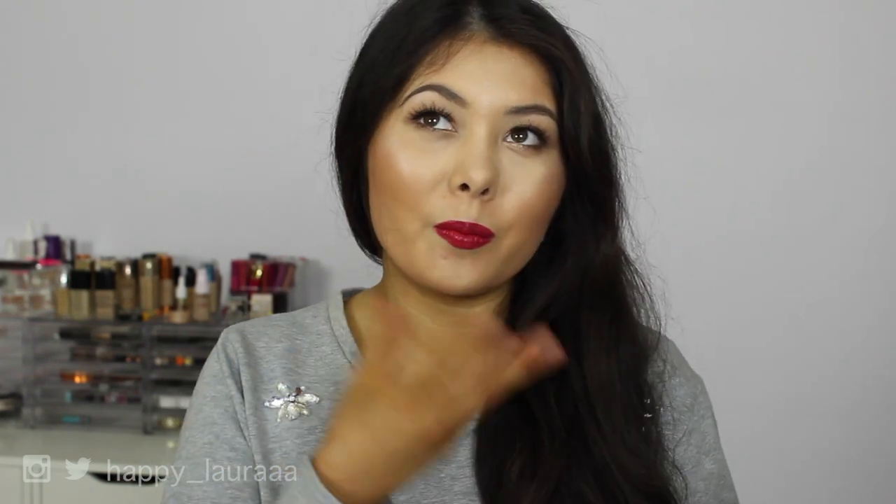Hi guys, welcome back to my channel. If I look the same in a few videos, it's because I've been filming them back to back. It's freezing cold, but I was like, let's do this.